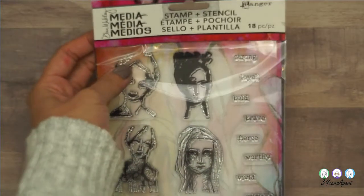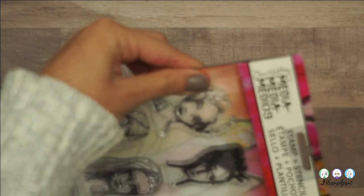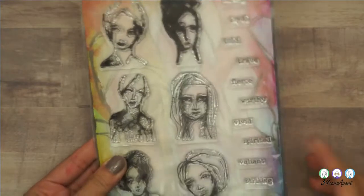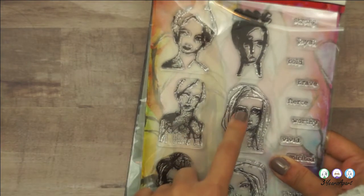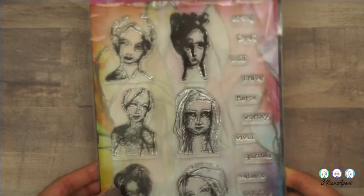I got two clear stamps. The first one is by Dina Wakley — my style is changing, I noticed, mostly with art journaling. I kind of like these girl figures, and you can color them however you want. It comes with a stencil too. I really like these word stamps — they're quite small but very impactful.